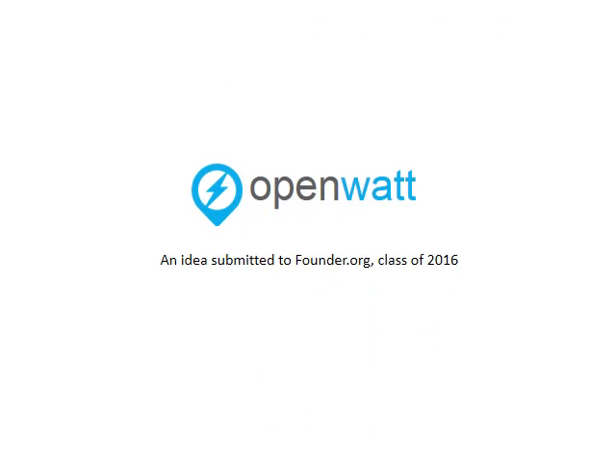Hi Founders, my name is Lucas. Today I'm going to be giving you a virtual presentation of our startup, OpenWatt. OpenWatt makes dumb equipment smart, saving costs and carbon.